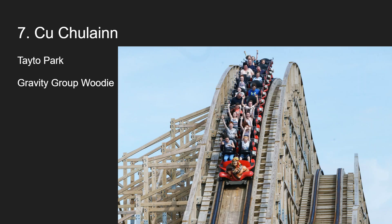Number 7 is Cú Chulainn at Tayto Park in Ireland. This wasn't on my last list — I went to Ireland in 2018. I already did a full review on my channel so check that out. Lots of airtime on this ride, lots of laterals, intensity — kind of like Mystic Timbers but to the extreme. A little more intense, a little rougher, but definitely a more complete and much longer ride. The roughness kind of took it down for me in some ways but also made it better. Tayto Park is definitely going to grow in coming years, and Cú Chulainn is a great start to their lineup.